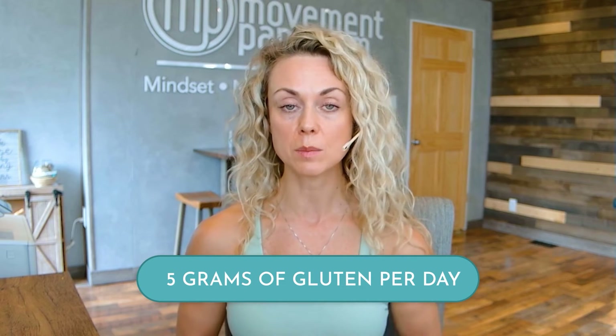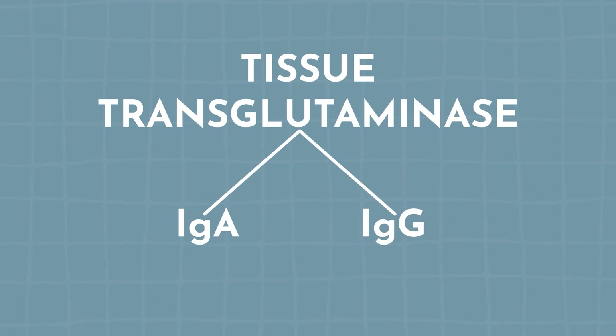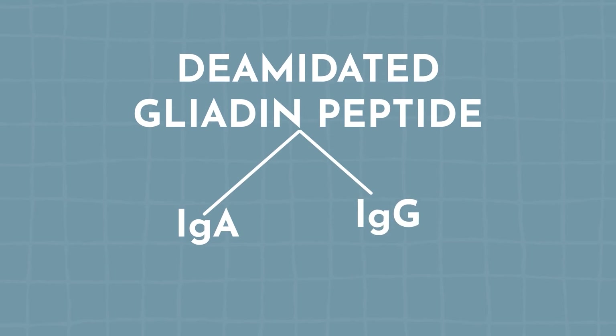Number eight: if you suspect a family history of autoimmune disease, celiac disease, Crohn's, or colitis, it is important to test for celiac. You do have to be eating an equivalent of about five grams of gluten per day for these tests to be accurate. The first line of defense is blood testing: tissue transglutaminase IgA and IgG, endomysial antibody IgA, and deaminated gliadin peptide IgA and IgG.